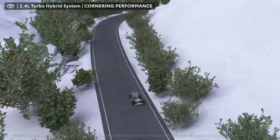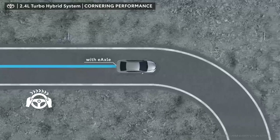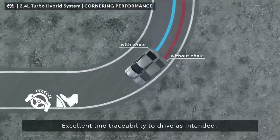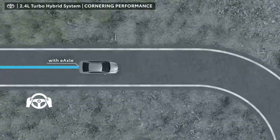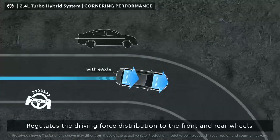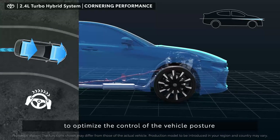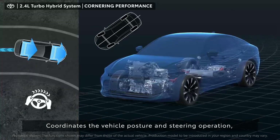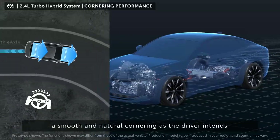By using an E-axle mounted in the rear and the electric AWD control system, the 2.4-liter turbo hybrid system demonstrates superior turning performance even on dry roads and excellent line traceability to drive as intended. When the vehicle turns, the system regulates the driving force distribution to the front and rear wheels to optimize the control of the vehicle posture. This coordinates the vehicle posture and steering operation to enable smooth and natural cornering as the driver intends.